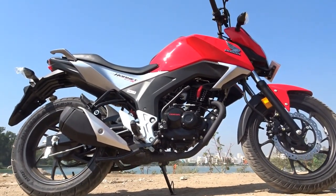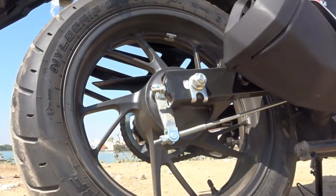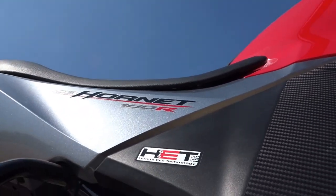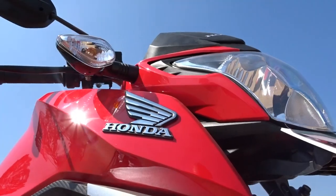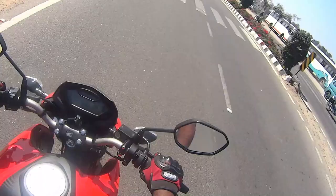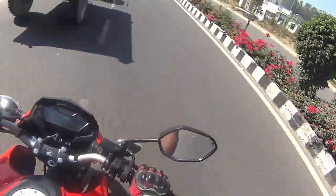Talking about my test ride experience — being last in the segment has its own set of advantages, wherein you can learn from others' mistakes and correct them in your new product. That's exactly the case with the Hornet. Both the FZ and Gixxer are amazing bikes, and the RTR, though having been around for quite some time without major changes, still offers raw power and sheer madness. What I noticed almost immediately is that Honda have taken the good bits of all the existing bikes and incorporated them into this one, which is why you can hardly find anything wrong with this bike while you ride it. It also complies with BS4 regulation norms, and Honda's patented HET — Honda Eco Technology — promises great fuel efficiency without compromising on power.